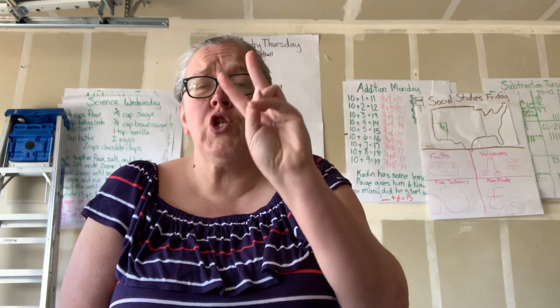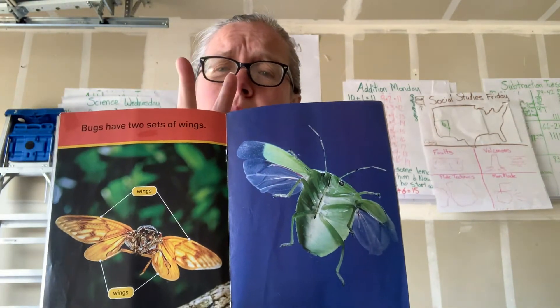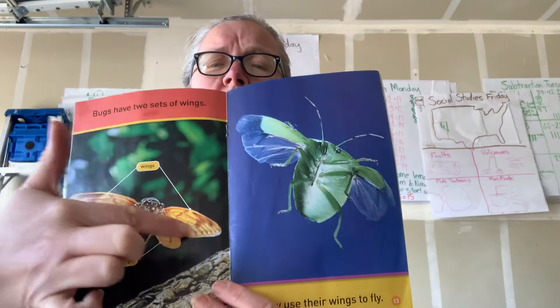Bugs have two sets of wings; they use their wings to fly. They don't have one set — they have two sets of two. So two sets of two would make four wings.